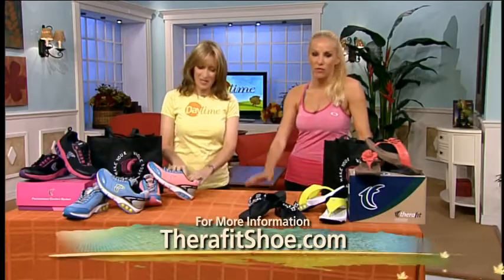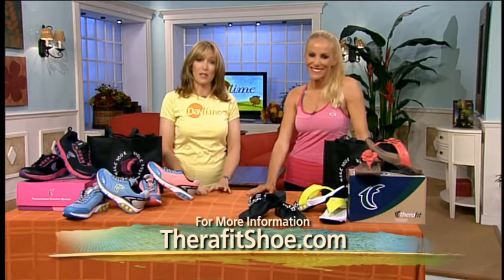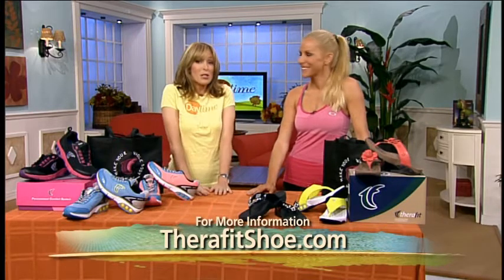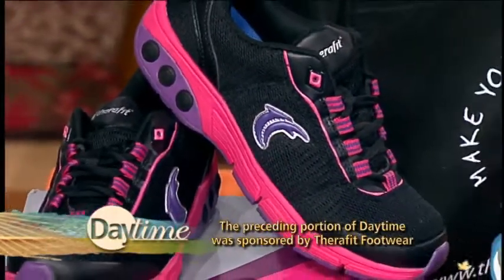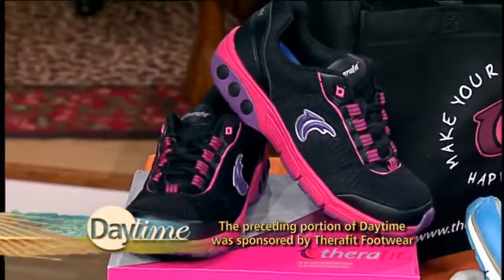I'm an athlete. My feet have been brutalized. These make me feel good. My 70-year-old mother has back pain — I think they'd be great for her too. I'm feeling good about these. Fitz Kohler, thank you very much. It's a 12-hour shoe for a 12-hour day — good for a workout or the workday. For more information, go to TheraFitShoe.com. We'll be right back.